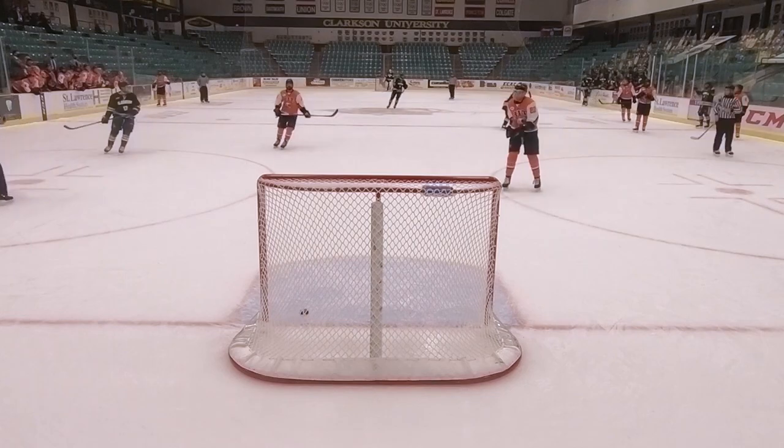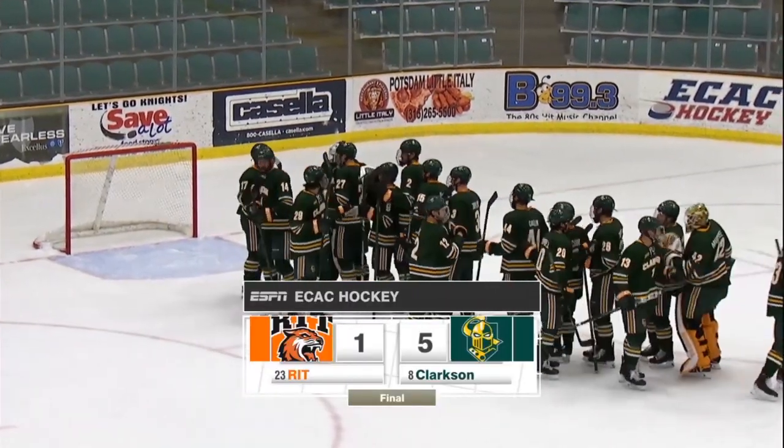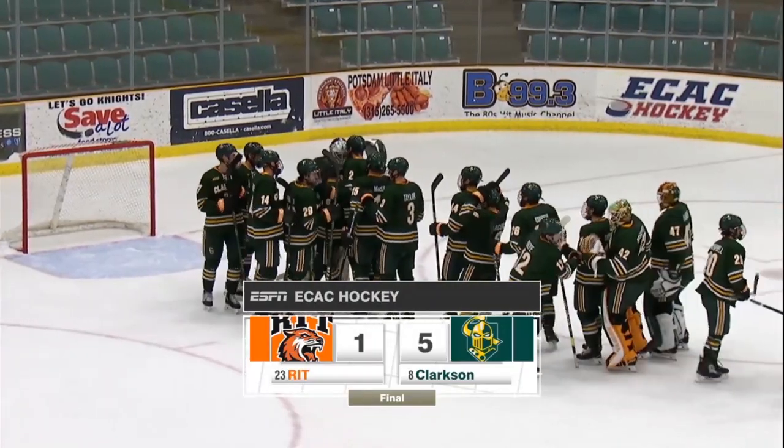It's the empty net variety. The final score of this one — Clarkson 5, RIT 1. Back with the postgame on the radio after this timeout.